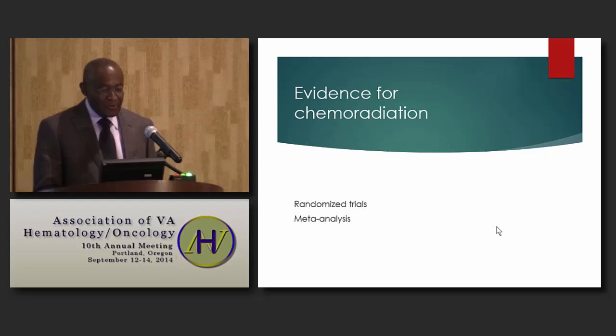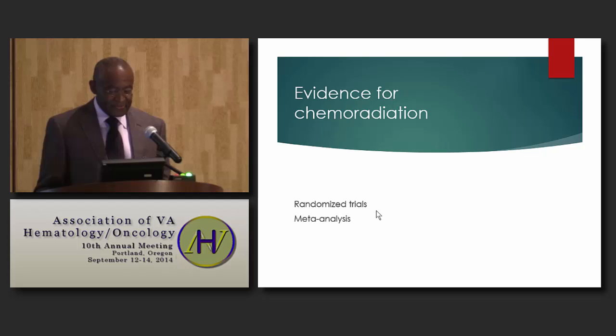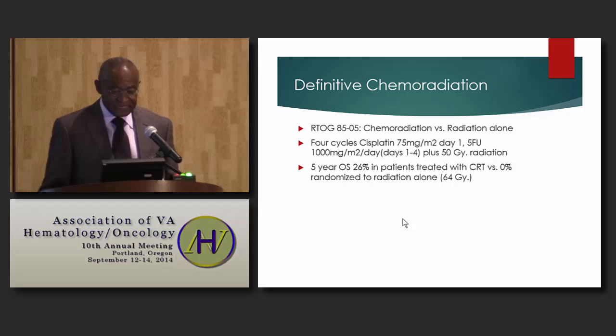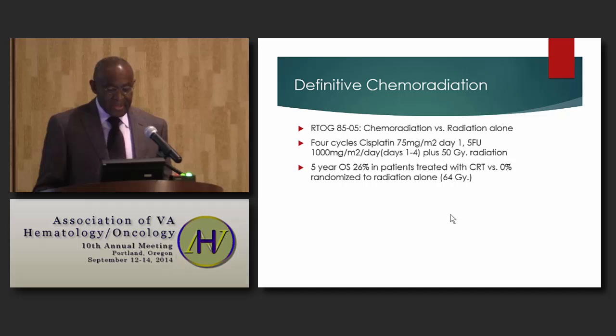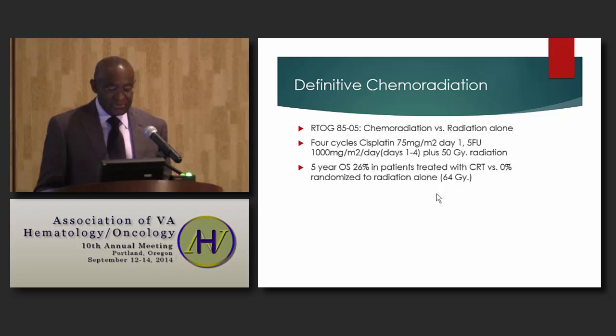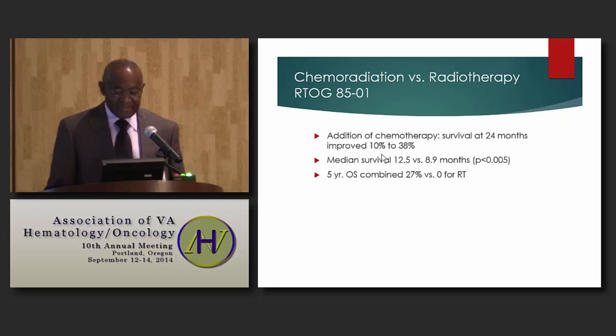The evidence for chemoradiation is provided by randomized trials, and meta-analysis of these trials confirmed its role. RTOG 8505 looked at chemoradiation versus radiation alone, finding that overall survival was superior with chemoradiation. The addition of chemotherapy improved survival 10 to 30 percent, and median survival was 12.5 versus 8.9 months in favor of chemoradiation.